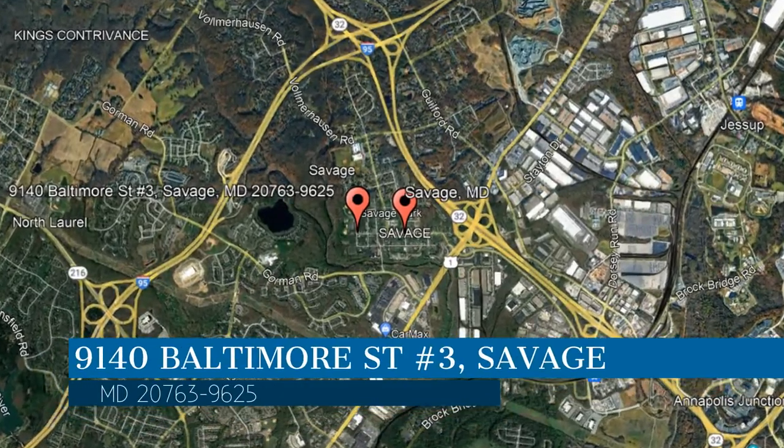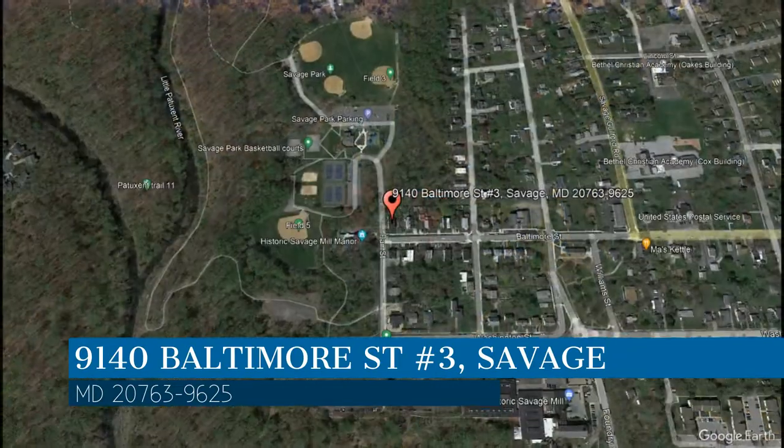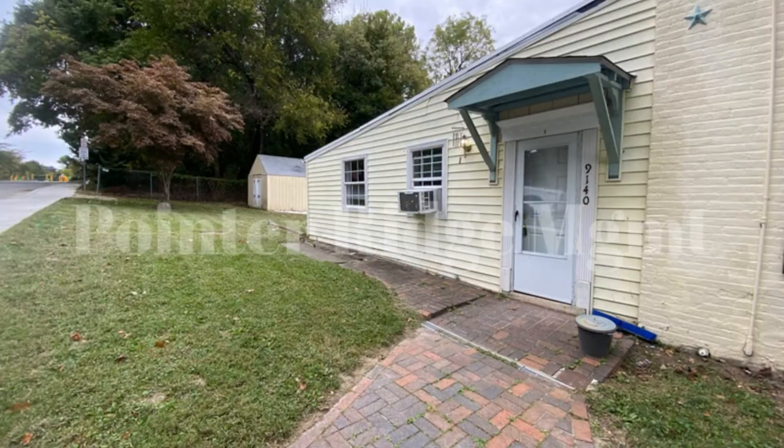This property is located at the address on your screen. We are Pointer Ridge Management, a leader in Savage Property Management. This professionally managed apartment in Savage, Maryland is located in a quiet neighborhood, away from the fast-paced living but is an easy commute to Columbia and Route 1.